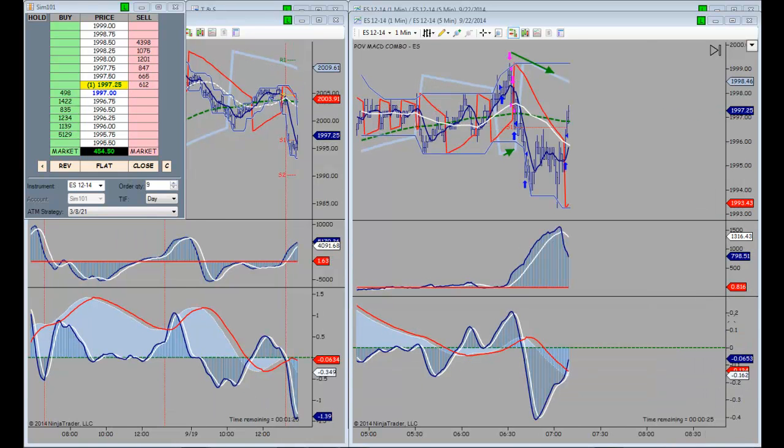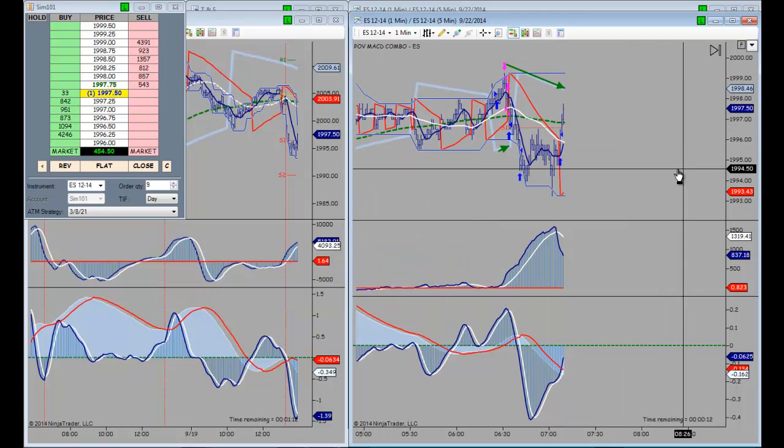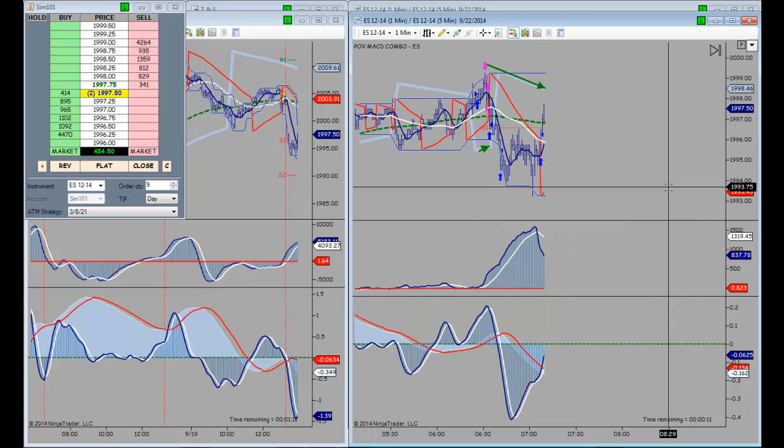We have been stopped out. Our score is $454.50. I've got to take care of some business, so I may miss the next trading opportunity. But we'll get to our grand today — I guarantee it.